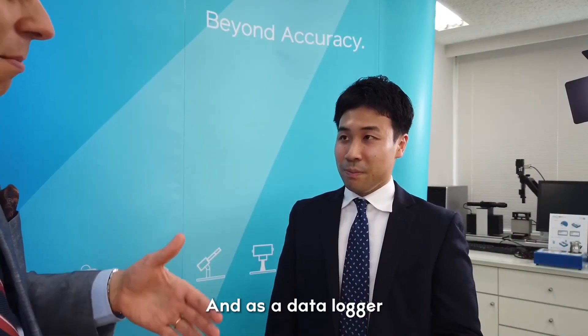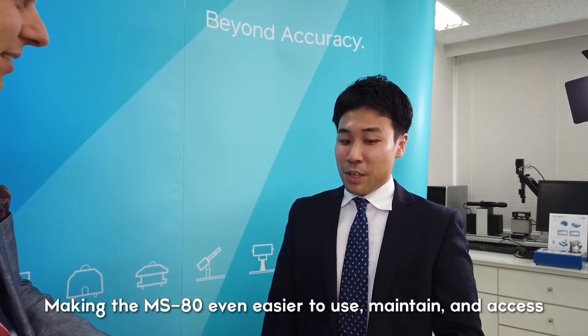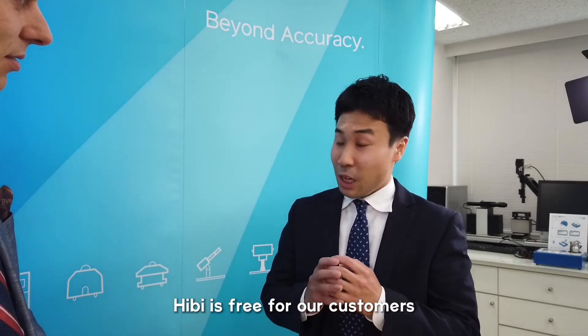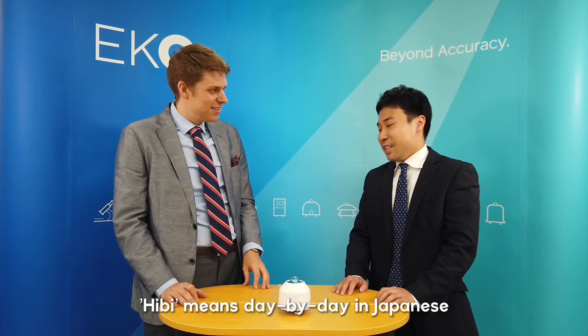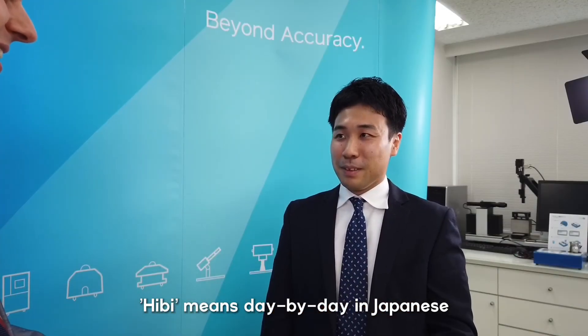So that makes it much more flexible, much easier to use, and much easier to get at and use your data. We believe the MS80S — this function — can contribute much better to our customers. And this is unique to the MS80S? That's right. And just for anyone at home who doesn't speak Japanese, what does Hibi actually mean? Hibi means 'day by day' in Japanese. So this is the day by day software — easy to use.